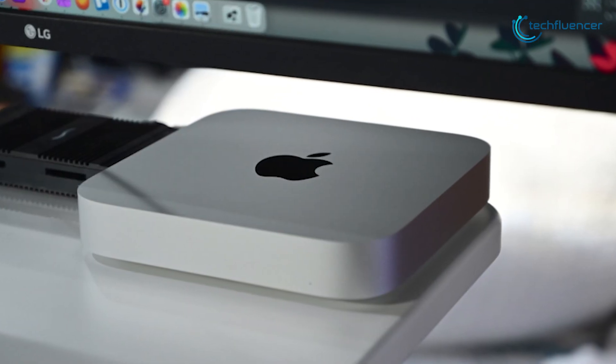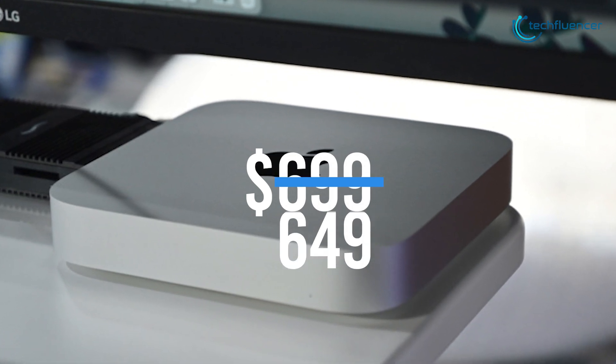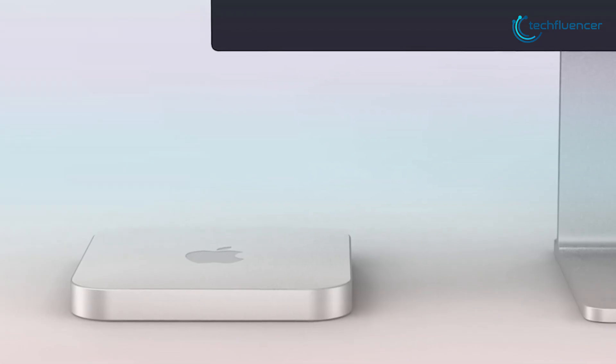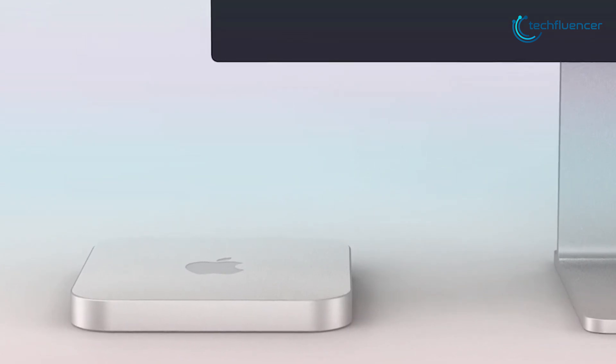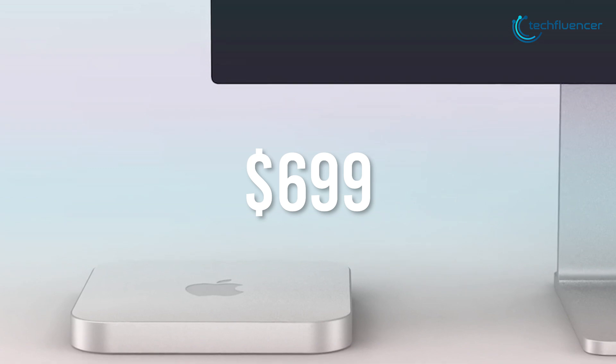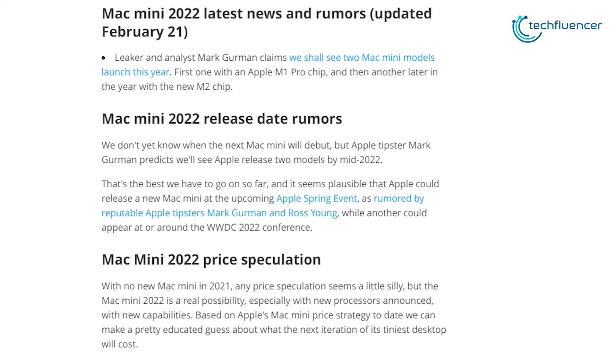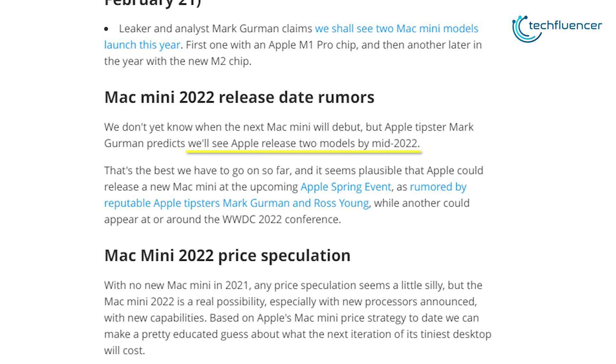The 2020 Mac Mini model retailed at $699 at launch, which has been recently cut down to $649. As newer models replace the previous one, this slight price cut indicates that the rumored Mac Mini will have a price near $699 as well. Although there is no official release date yet, Mark Gurman expects that we will get to see two new Mac Minis by mid-2022.